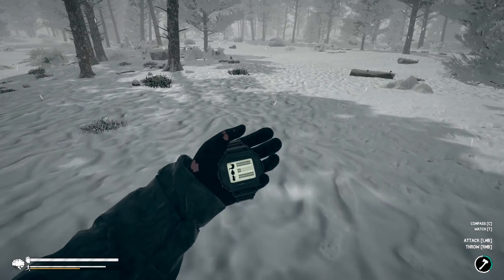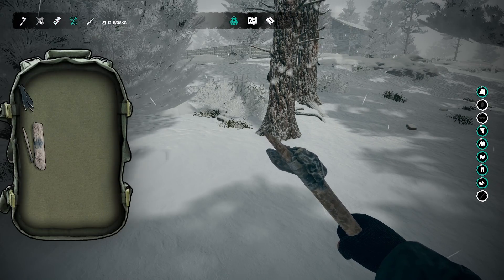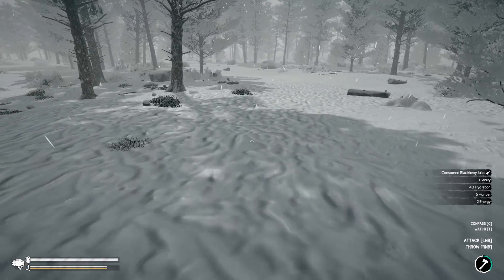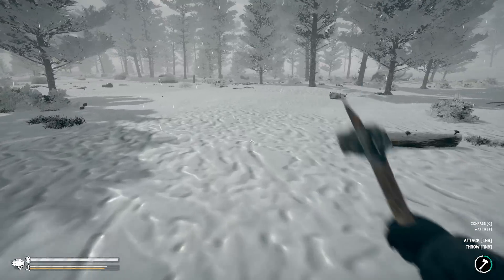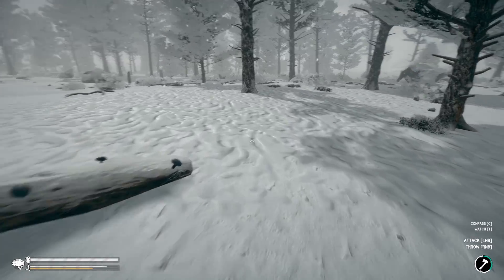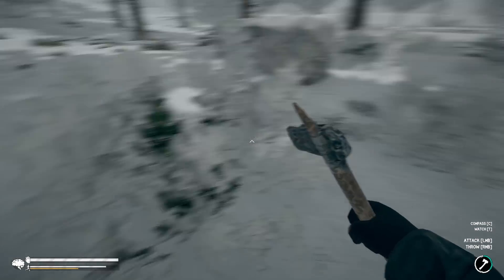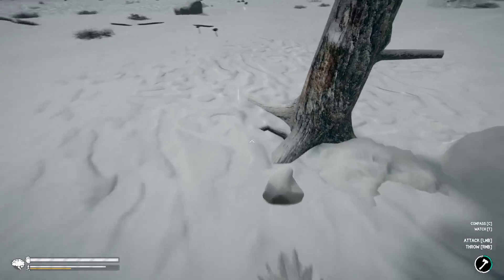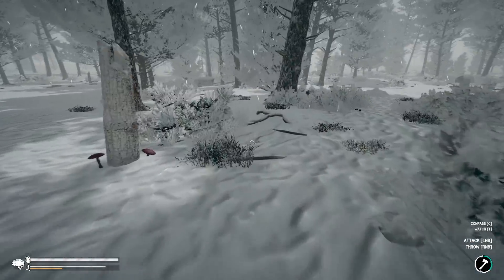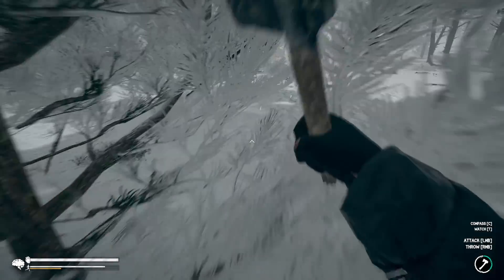I'm out here looking for rabbits mainly, and some more rope would be nice. Let's take a look at our stats - thirst, okay, let's just drink this. Forty hydration seems pretty good - it won't last forever but it's decent. I'm not going to pick mushrooms unless I need them because mushrooms go bad once you pick them; if you leave them they never go bad. I wonder if soup can go bad like the stews in Green Hell.